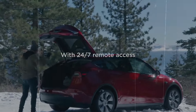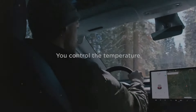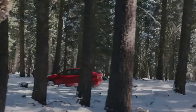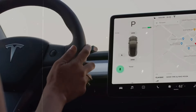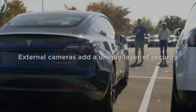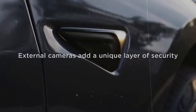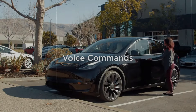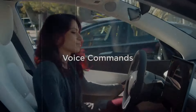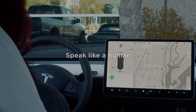One major criticism of Tesla has been the limited range of paint colors available. However, the company is now expanding its color options, both at purchase and through wrapping solutions at service centers. This gives Tesla owners more freedom to personalize their vehicles with colors like Glacier Blue, Forest Green, and Satin Rose Gold, offering a distinctive appearance while safeguarding the original paint.